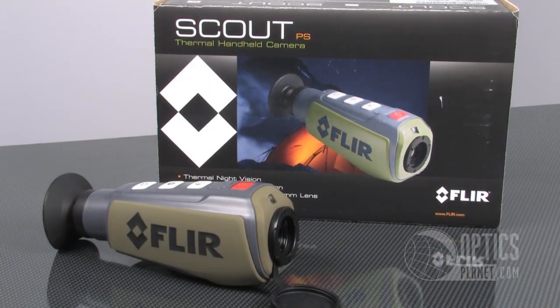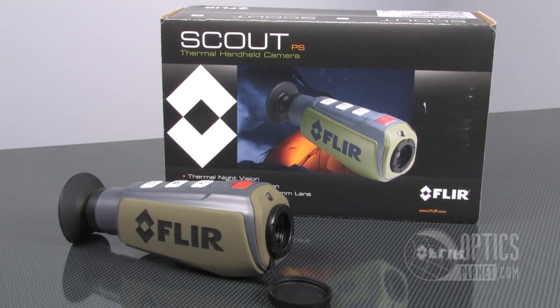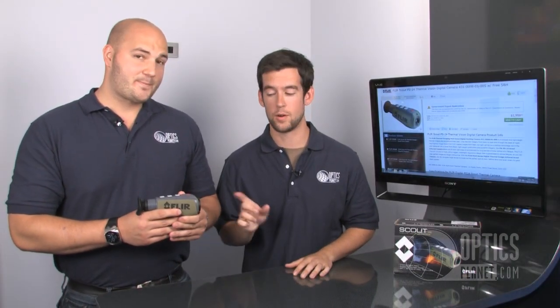Hi guys, it's Trevor and Brian from Optics Planet and we're here today to talk a little about the FLIR PS24 Scout camera. This compact thermal camera has a lot of practical applications. There's also a lot of really fun, crazy and cool ways to use it. But best of all, we're giving one of these bad boys away for free. Stay tuned to the end of the video and we'll tell you how to enter our sweepstakes. But for now, let's talk about a few of the ways you can use this awesome piece of technology.